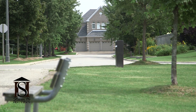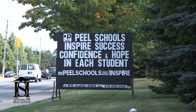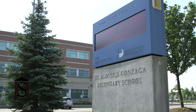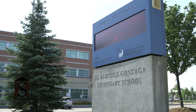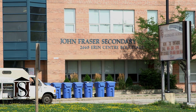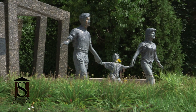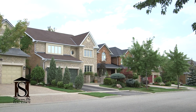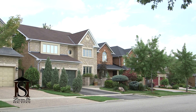They have chosen to live in Central Erin Mills to make it possible for their kids to go to top secondary schools, such as Gonzaga Secondary, which is ranked first in Mississauga, or the 8th ranked John Frazier Secondary. Living in this area makes it convenient for families to participate in community activities or simply enjoy the pleasures of living in a larger luxury home.